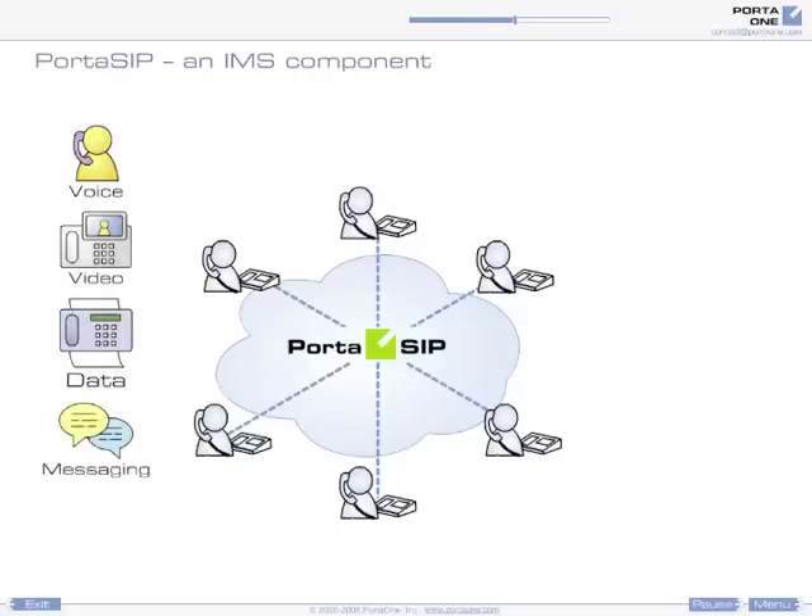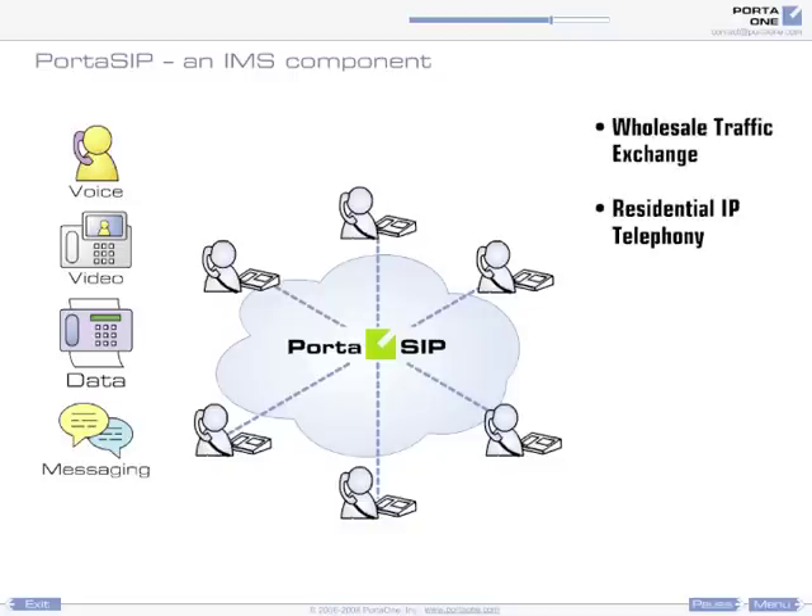You can use PortSIP to provide services like wholesale traffic exchange, utilizing PortSIP's excellent call routing capabilities, residential telephony services replacing a user's home landline, and hosted IP PBX service for small and medium-sized businesses using PortSIP's IP Centrex features.